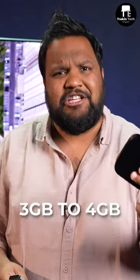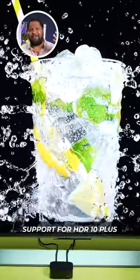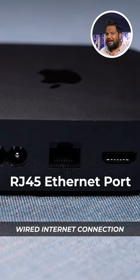The RAM has also been upgraded from 3GB to 4GB, and you now get a Type-C port on the remote. Apart from Dolby Vision, you now also have upgraded support for HDR10+. The higher-end 128GB variant also comes with an RJ45 Ethernet port for wired internet connection.